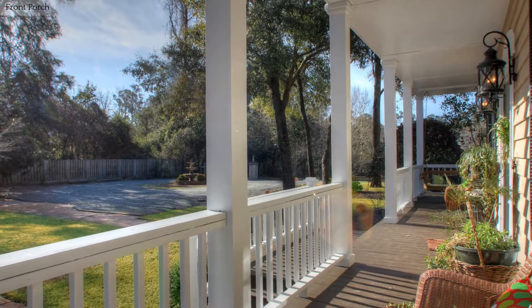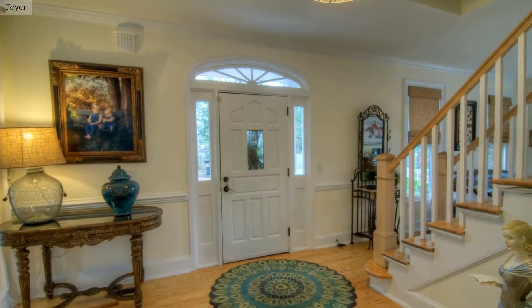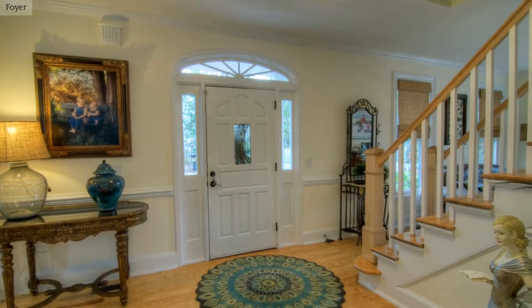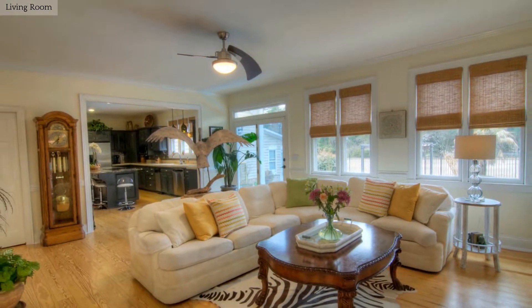Relax and unwind on this spacious rocking chair porch. Step into a welcoming foyer. Spend a relaxing evening in front of the fireplace in this lovely living room.